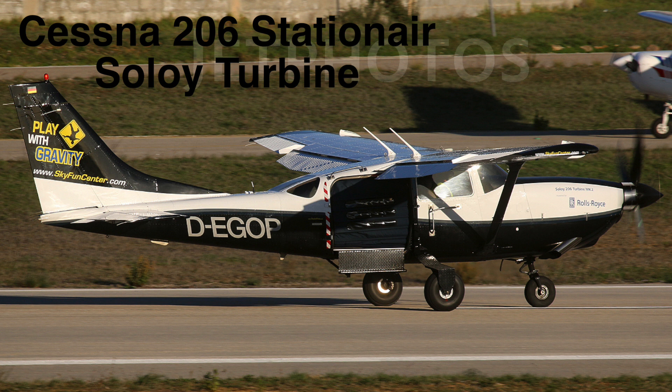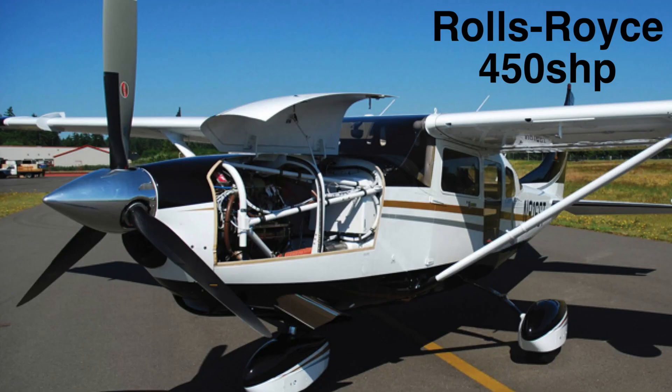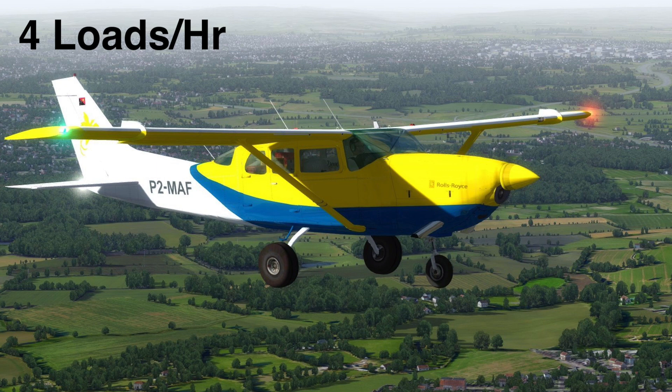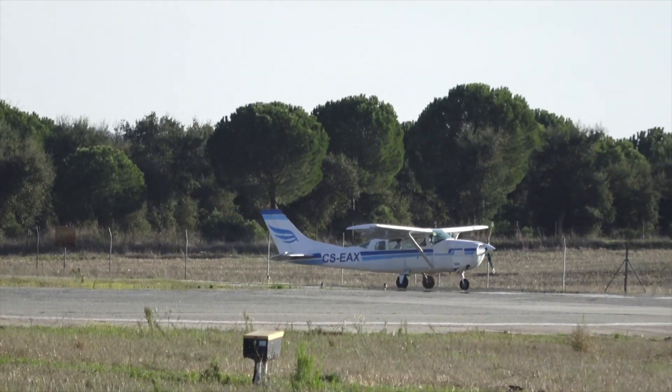Number seven is a weird one — the Cessna 206 Stationair. The Stationair version is important because it has the door in the back rather than under the wing like the Skylane. A little company called Solo Aviation Solutions had the brilliant idea of ripping out the turbocharged piston engine and strapping on a Rolls-Royce turbine with 450 horsepower. After their conversion you're left with a small plane capable of carrying six cramped skydivers to 14,000 feet in under 13 minutes, and with a good ground team you might squeeze in four loads per hour — I'll say averages 3.5 to be safe.